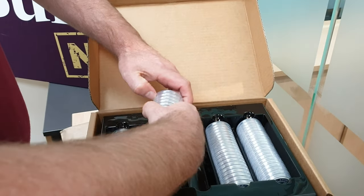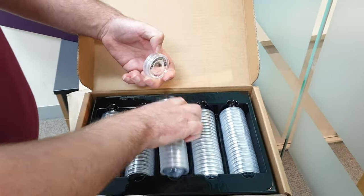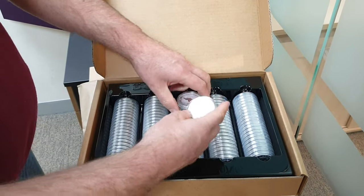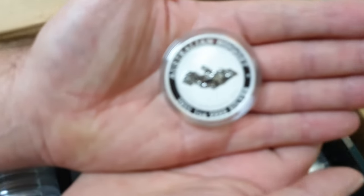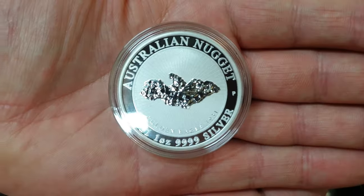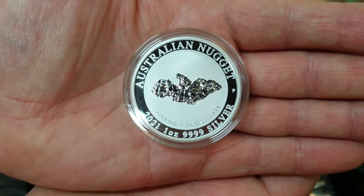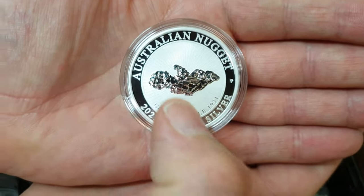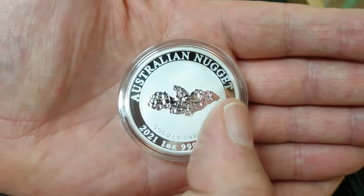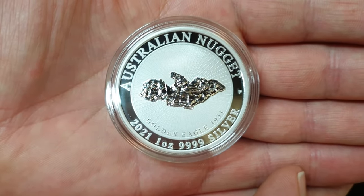Revealing it for the first time. That there — beautiful — is the silver golden eagle. Apparently the nugget shape looks like an eagle. Oh, I can see that — two wings, yeah. I can definitely see that.